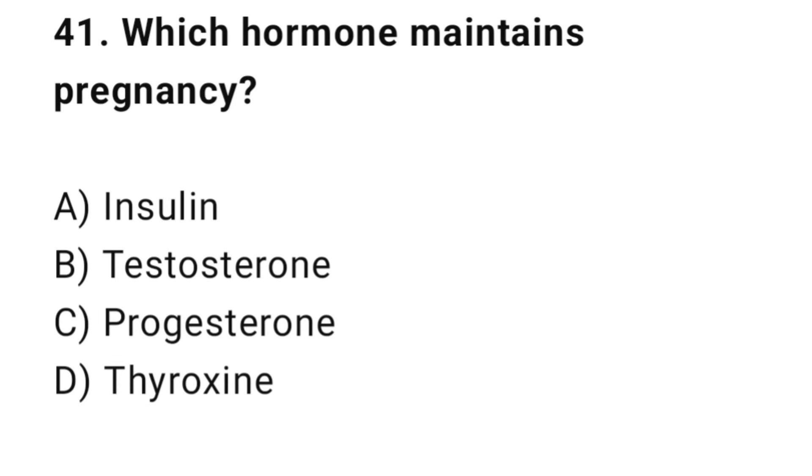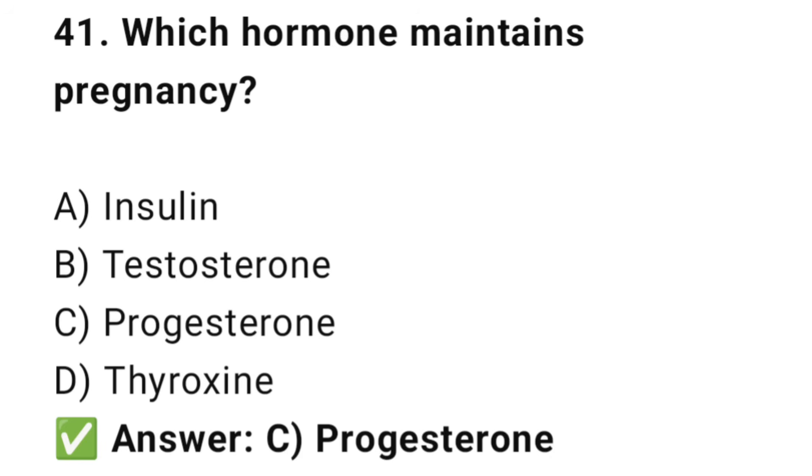Question No. 41: Which hormone maintains pregnancy? The right answer is C: Progesterone. Progesterone keeps the uterus relaxed and nourished.